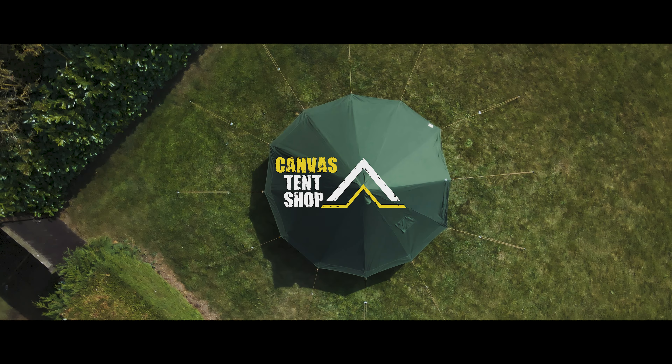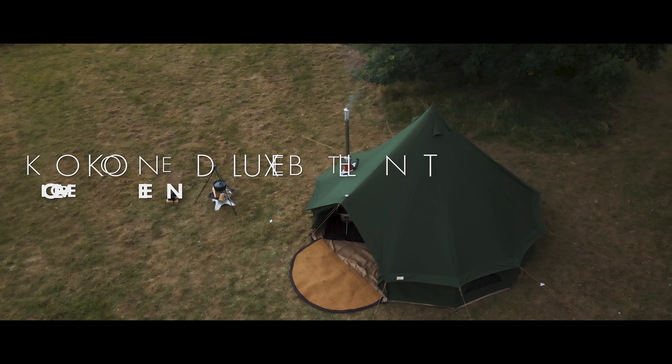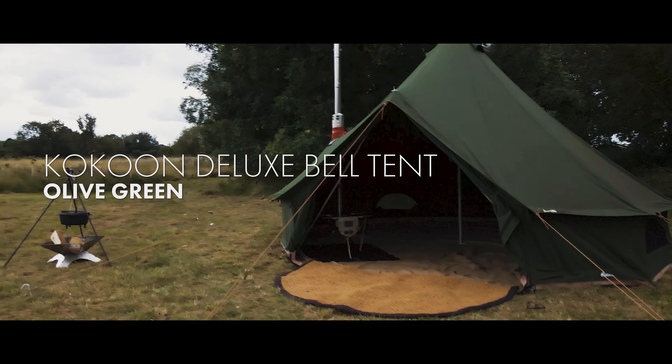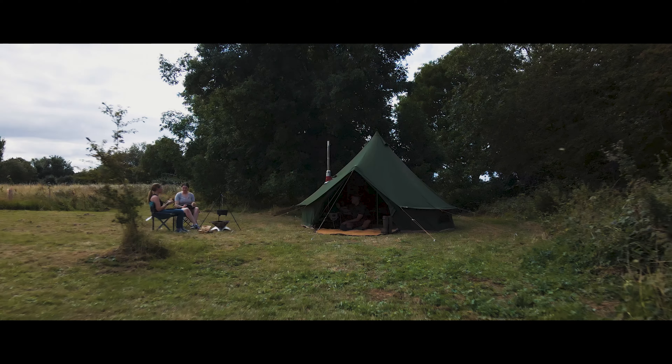Hello outdoor enthusiasts. Are you ready for the ultimate camping experience? Introducing the Olive Green Cocoon Deluxe Bell Tent, your ticket to the world of fun and camping adventure this summer.